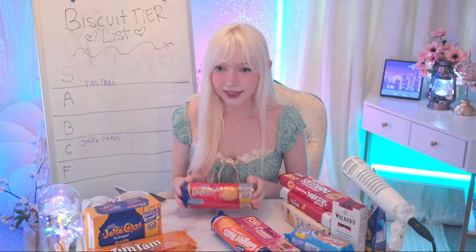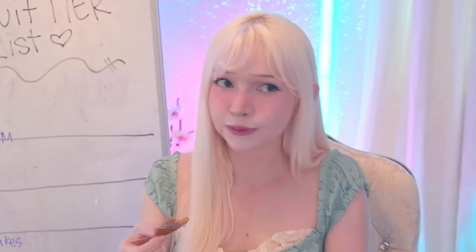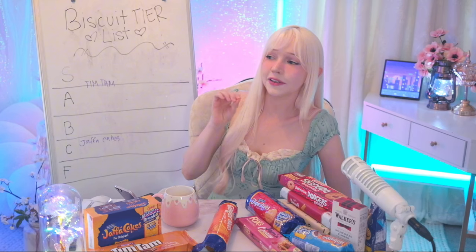Let's do ginger nuts next. This is the most basic looking biscuit I have ever seen. Oh, it smells like gingerbread — I love gingerbread, we're off to a good start! This one's actually spicy. I love gingerbread but it's got that spicy after-smack. The first bite is good; the aftertaste is spicy ginger.